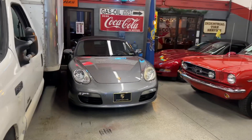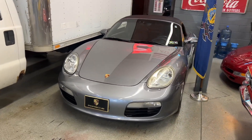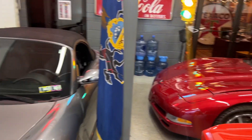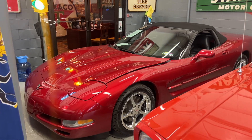Over in the back here we just got in this 2006 Porsche Boxster. We sold it about 4 years ago. It only has 36,000 miles. We just got in this 2000 Corvette, 26,000 miles. It's a 6 speed.